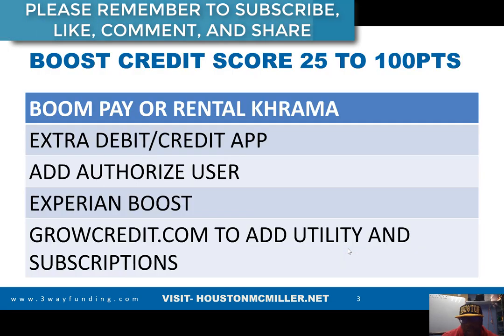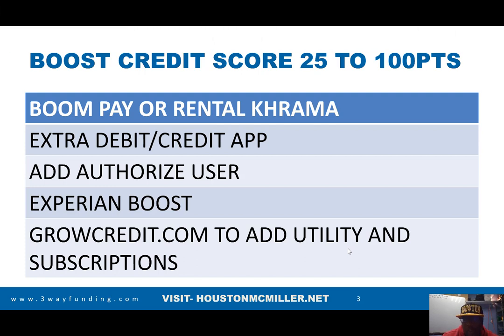Here are some things I would tell you to do in order to help boost up your credit score. If you're paying rent and your landlord is not reporting your rent, you can use Boom Pay or Rental Karma and they will report your rent for you. If you use a debit card all the time, there's an Extra debit card you can download on your phone, hook up your banking information, and all of your debit card transactions will be reported at the end of the month.